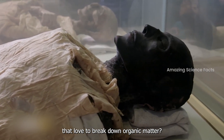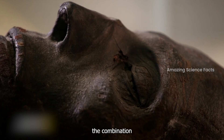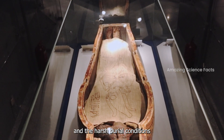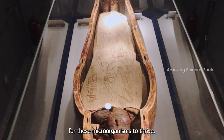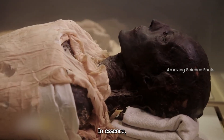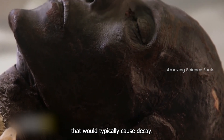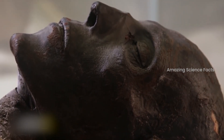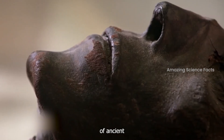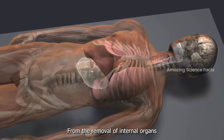What about the bacteria and fungi that would normally break down organic matter? The combination of the mummification process and the harsh burial conditions made it difficult for these microorganisms to thrive. In essence, mummies became resistant to the forces that would typically cause decay.